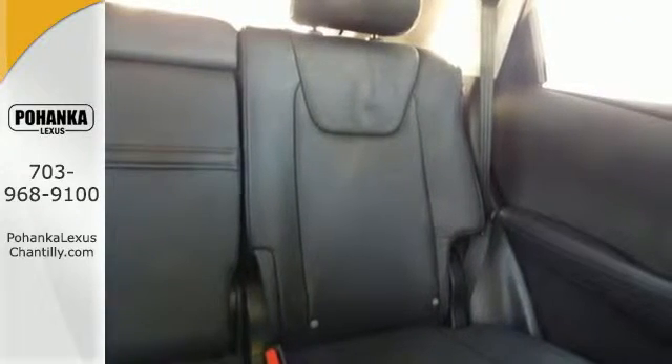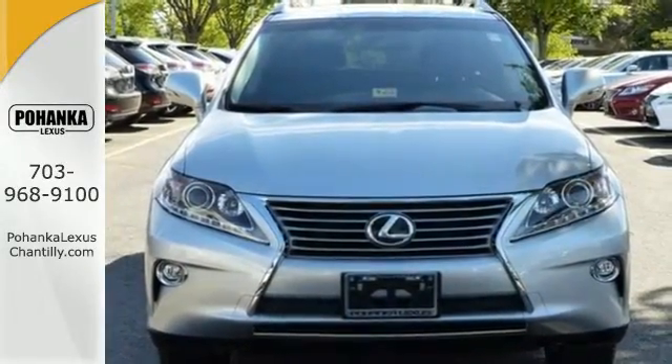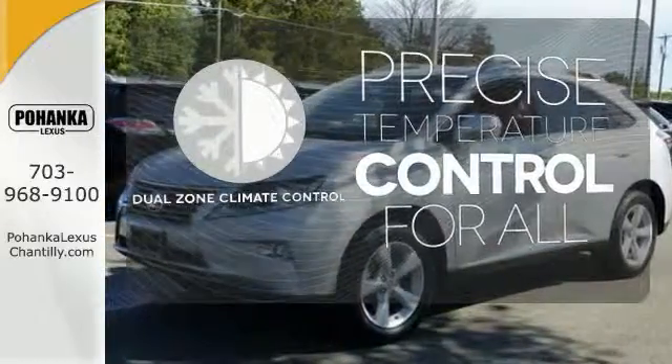The interior is designed to impress with a premium sound system, leather upholstery, and smart technology like HomeLink and Bluetooth. No one will complain about the temperature with a dual-zone climate control.